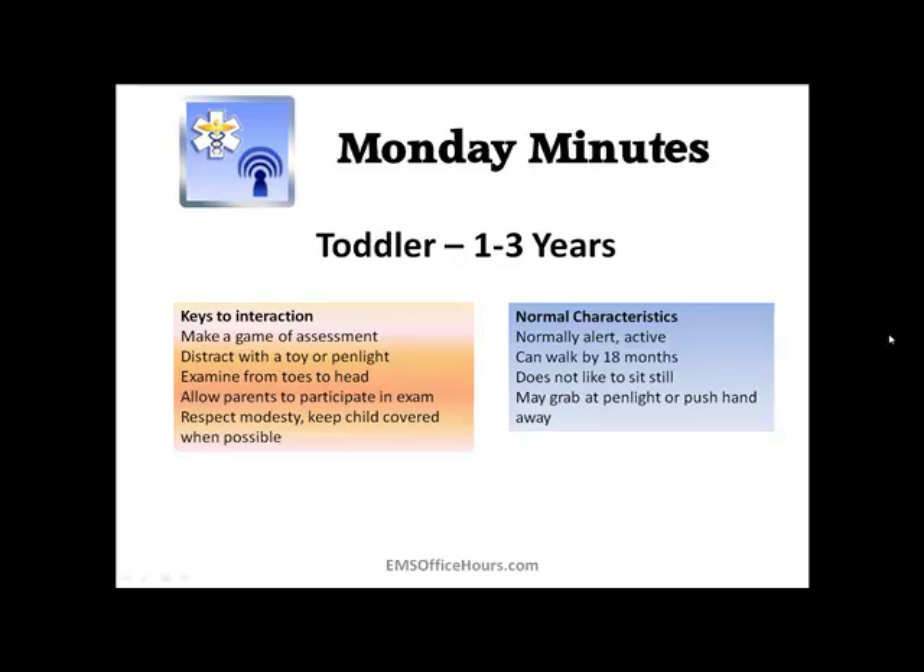How much interaction you can get from a toddler depends on whether they're closer to one or three years old. The more agitated, excited, or afraid they are, the more challenging. But again, those are good signs — they let you know the child is alert and active. A toddler that is not sitting still is a good thing.